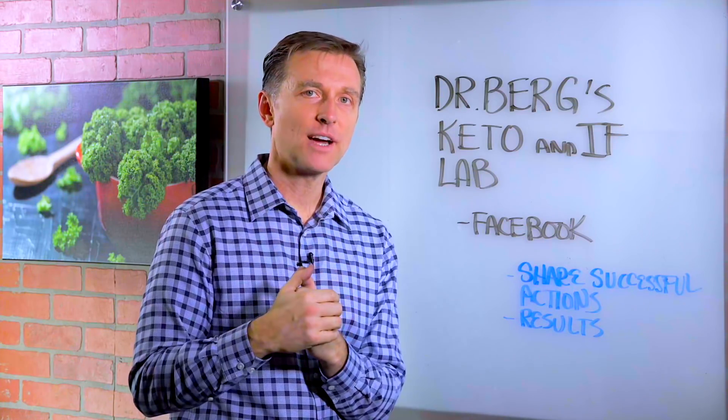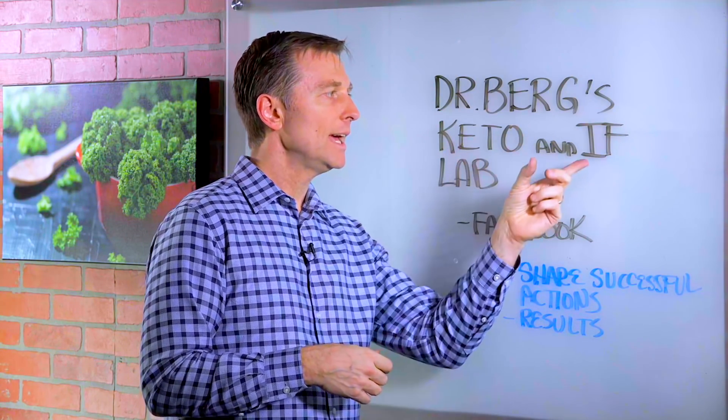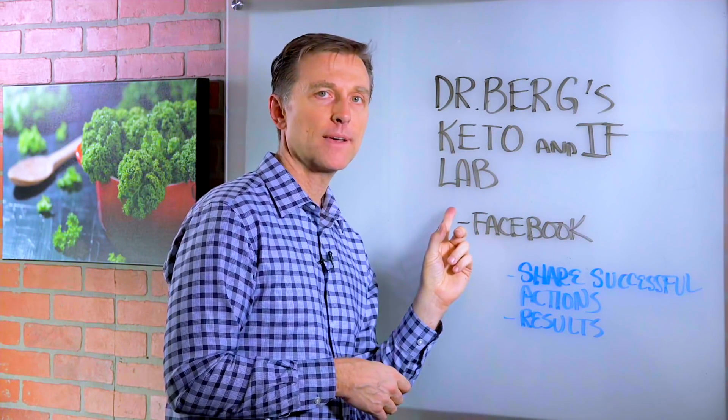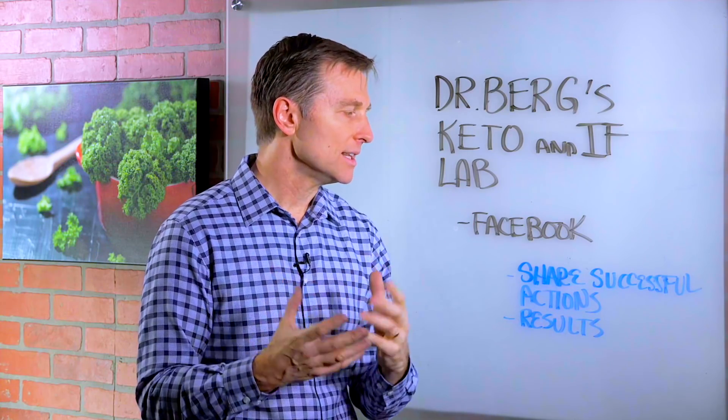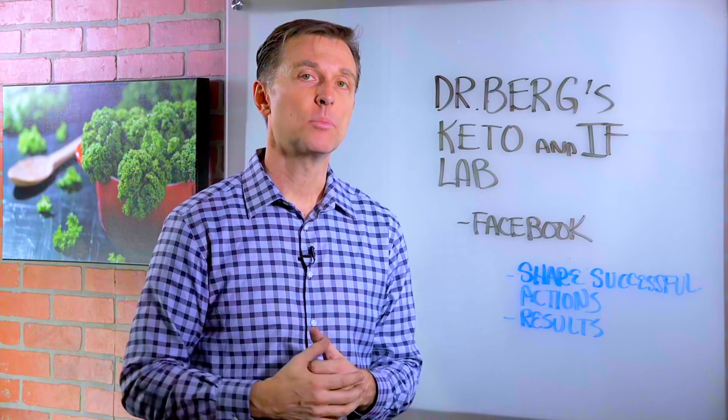Hey guys, I wanted to personally invite you to a new Facebook group that I just started called Dr. Berg's Keto and Intermittent Fasting Lab. I created this so we can share our successful actions, what worked, what didn't work, and your results. I put a link down below, so go ahead and sign up and I'll see you inside.